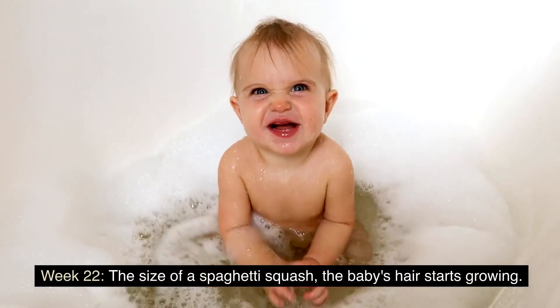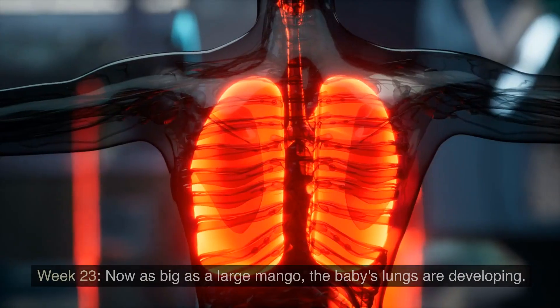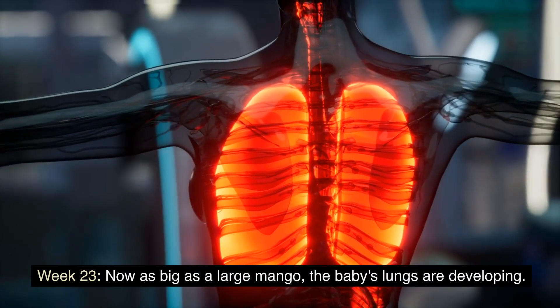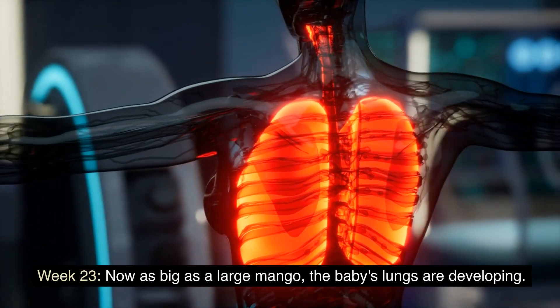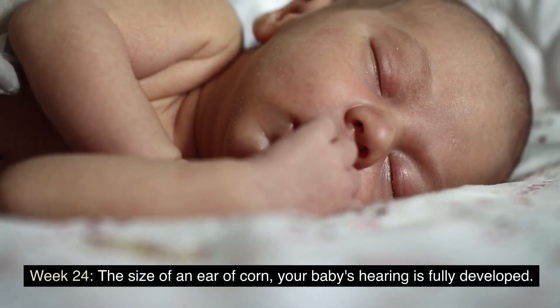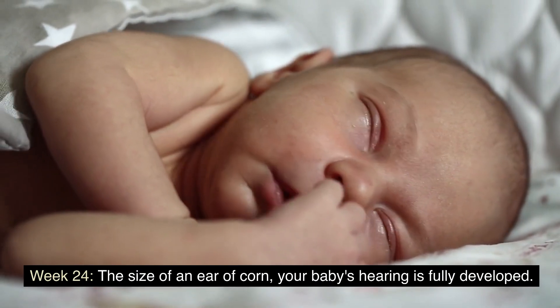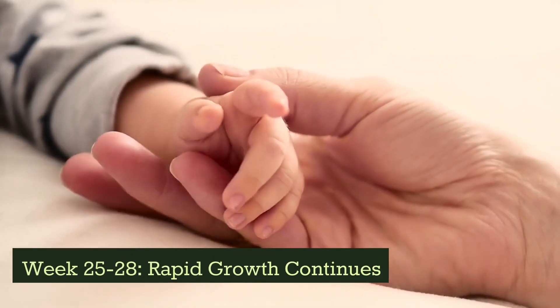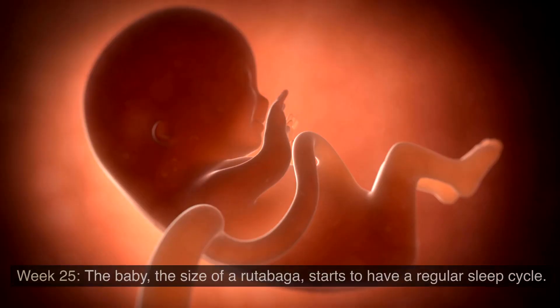Week 22: the size of a spaghetti squash, the baby's hair starts growing. Week 23: now as big as a large mango, the baby's lungs are developing. Week 24: the size of an ear of corn, your baby's hearing is fully developed.